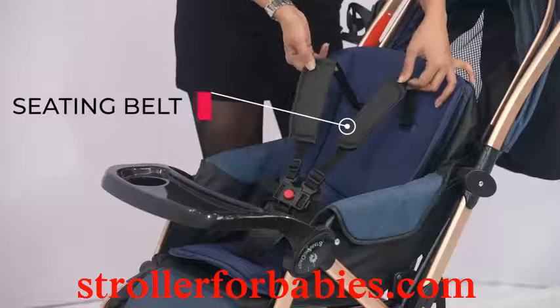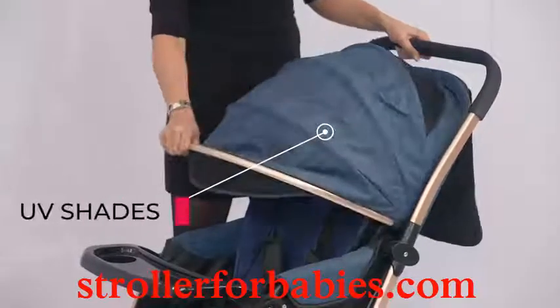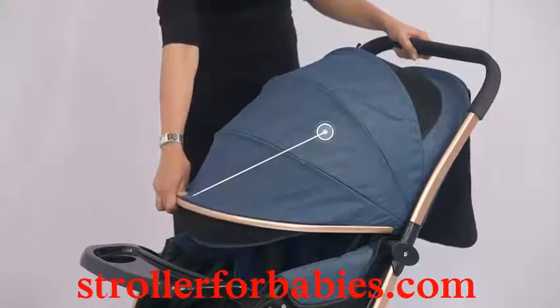Highest safety standards which includes the 5-point sitting belt. Along with that, it also has the anti-UV shade which includes a window so that you can keep an eye on the baby while he is sleeping.